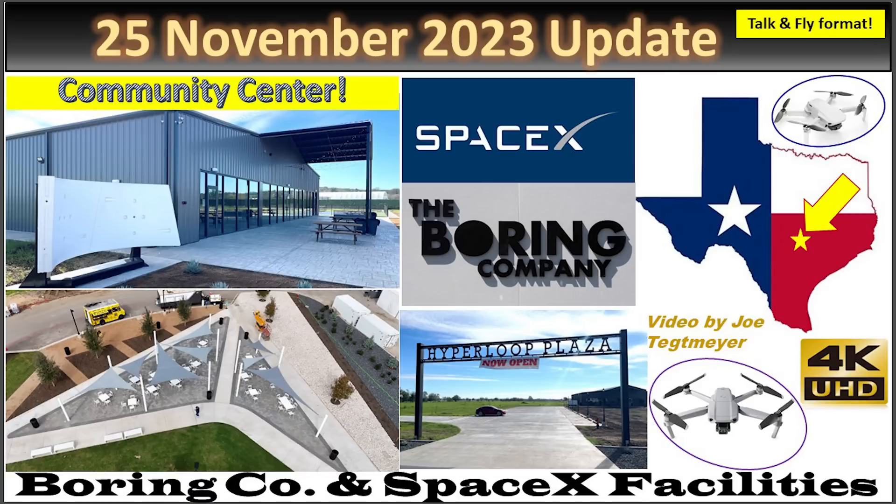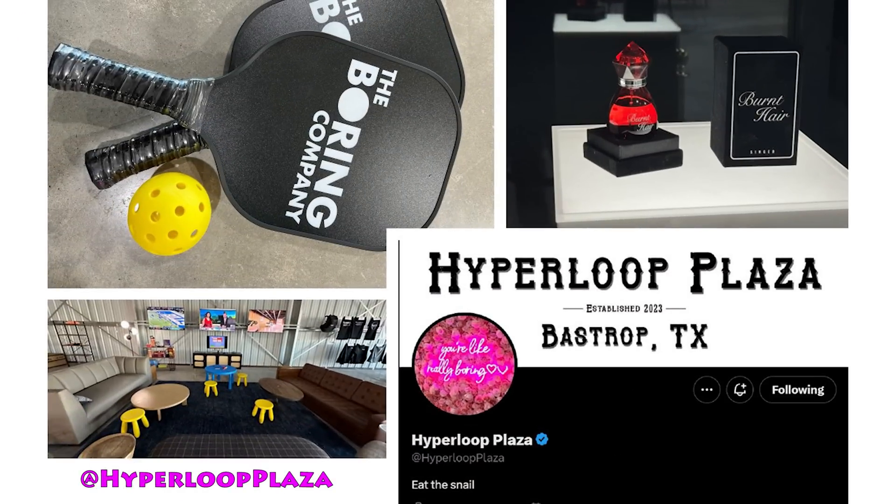Hey everybody, this is Joe. Thank you for watching my Boring Company and SpaceX Warehouse Updates here at Bastrop, Texas. As part of the community outreach program, the Boring Company in Bastrop, Texas has opened up a community center. It's called Hyperloop Plaza.